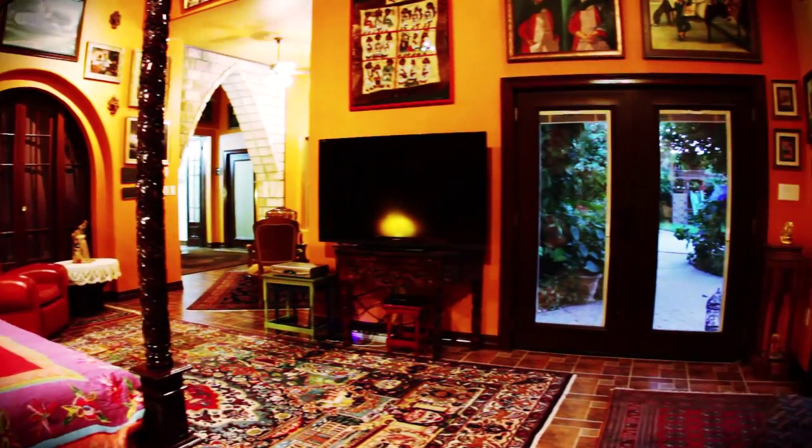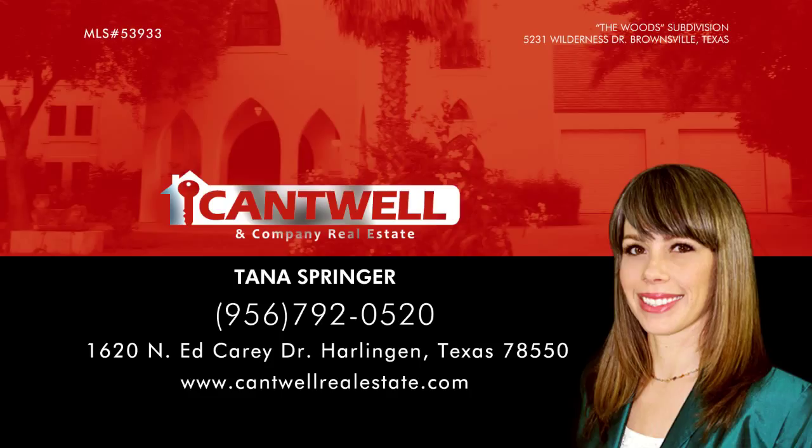With so much detail, it must be seen to be appreciated. If you would like to see this wonderful listing, please call Tana Springer at 956-792-0520.